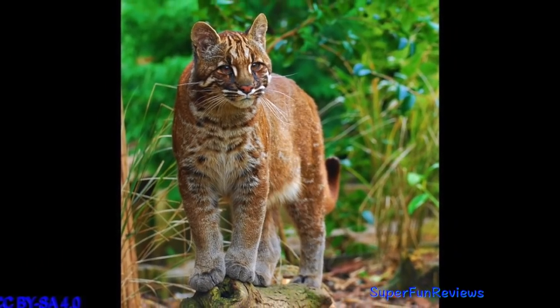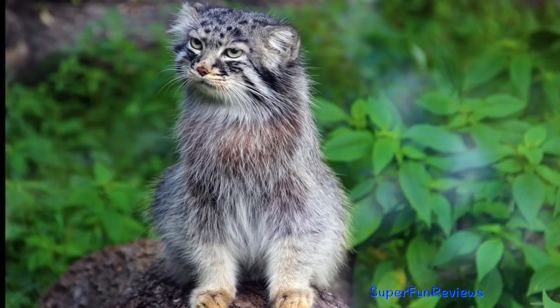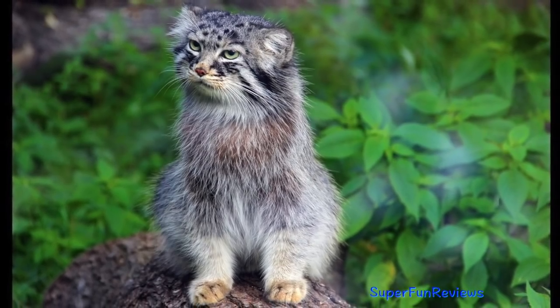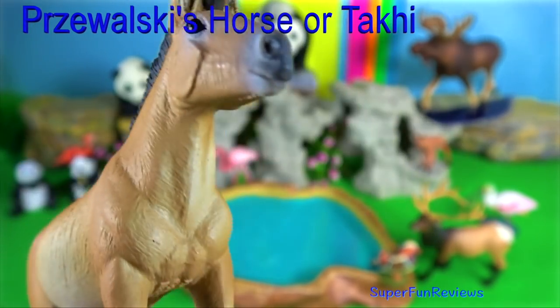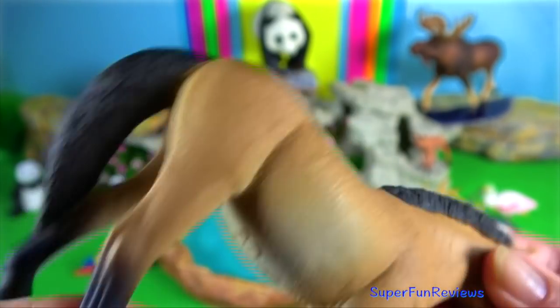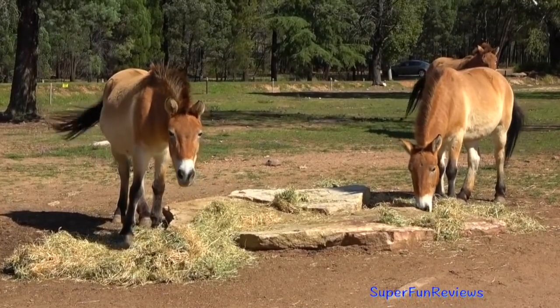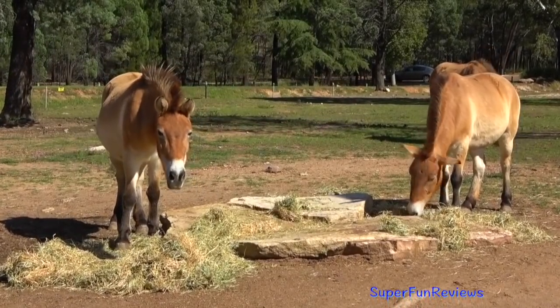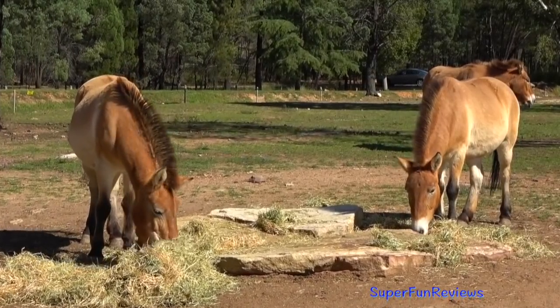Asian golden cat. Indo-Chinese clouded leopard. Pallas cat. Przewalski's horse, or simply Takhi — a Mongolian wild horse that is rare and endangered. It was originally native to the steppes of Central Asia. Once extinct in the wild, it has been reintroduced to its native habitat since the 1990s in Mongolia.